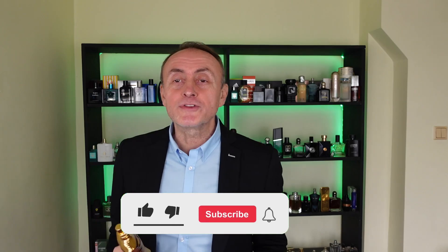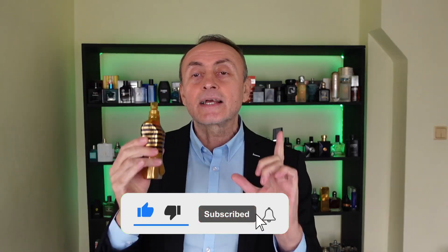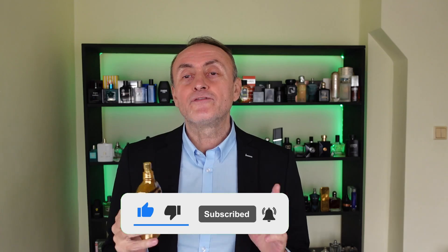Let me know what you think — agree, disagree? Like the video and definitely subscribe. Very important. Thank you very much for watching and have a great day. Bye bye.